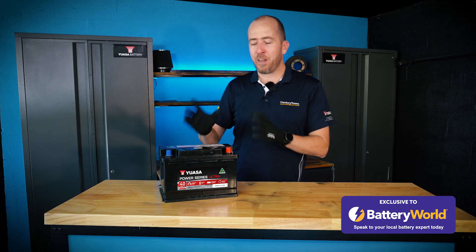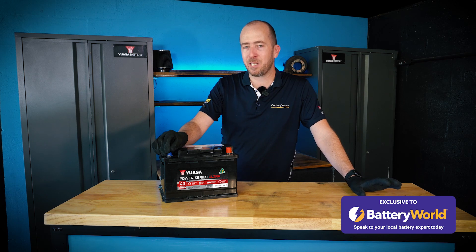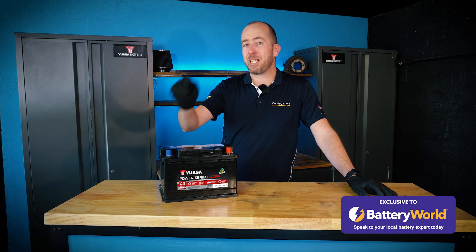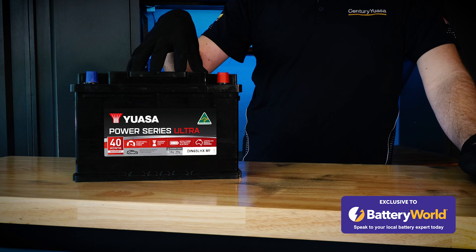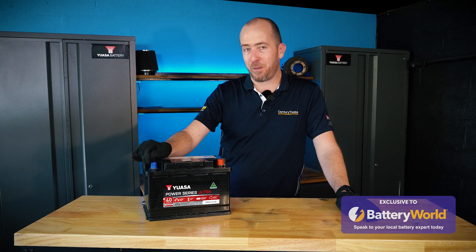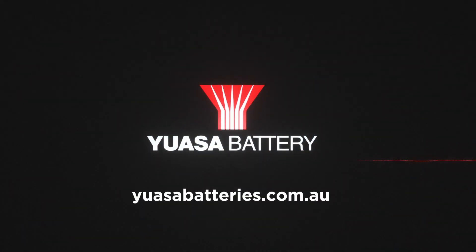If your battery went flat a lot quicker than you expected, it's important to rule out whether your vehicle has any issues with its charging system. If you simply drop in a new battery and continue, you'll be up for a replacement in around the same time. If you're in doubt, head down to your local UASA Batteries retailer for a free battery test and make sure your vehicle is in good shape before you drop in a new one. For more information, visit uasabatteries.com.au.